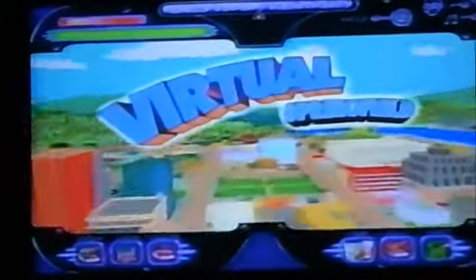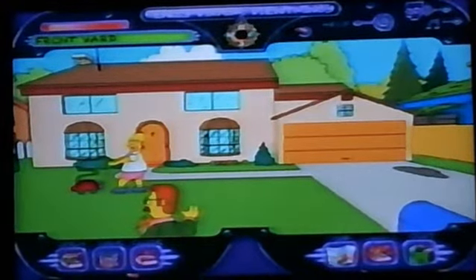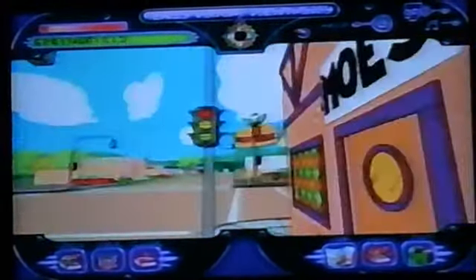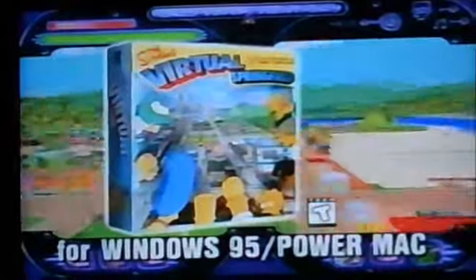Welcome to Virtual Springfield, a 3D exploration of all things Simpsons. Drop by the Simpsons house. How's the mowing going? Drop dead. Make some flaming mow. Get out of here. Shop at the Cricky Box. Just go jerky. Or play games at Noiseland Arcade. Virtual Springfield will make Simpsons fans feel right at home.